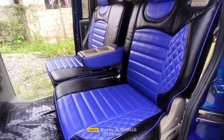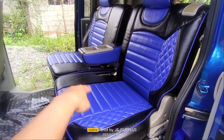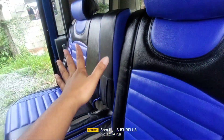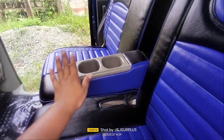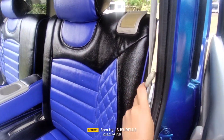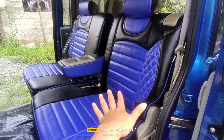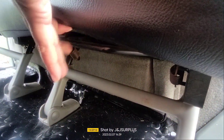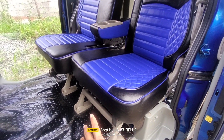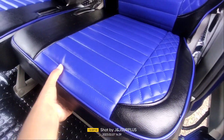Dito naman tayo sa likuran — same pa din po sa harap na upuan, captain set, blue at saka black. Meron din po siyang armrest na may lagayan ng juice. Kung merong sasakay, pwedeng iangat para maupuan dito sa gitna. Pwede din natin ibaba kung walang sasakay. Meron din po siyang seatbelt. Ito naman po yung gagamitin pag gusto natin humiga yung ating upuan — iaano lang natin pag gusto natin i-adjust ang ating upuan. Nag-adjust na siya. Iaangat lang din pag gusto i-usok. Kung gusto din po natin siyang i-usok pa harap o pa avante.